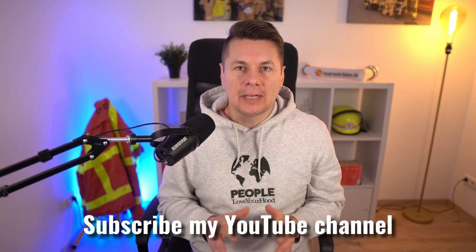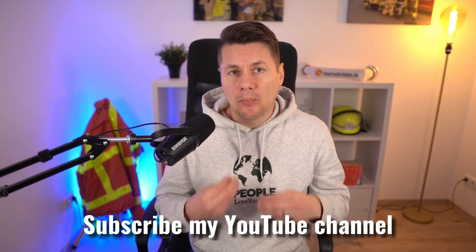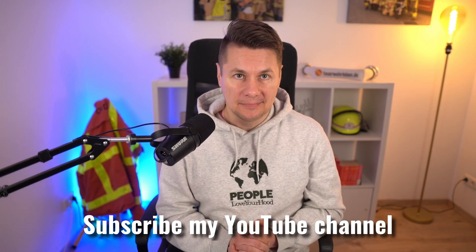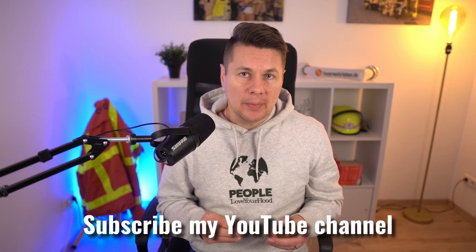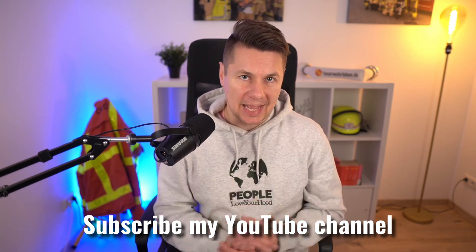My name is Florian. I'm a fire officer in a professional fire department here in Germany. If you want to learn more about firefighting in Germany, subscribe to my YouTube channel. All my videos are in German but you can display subtitles in YouTube with automatic translation in your favorite language.